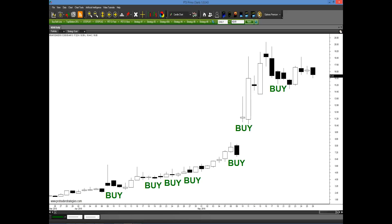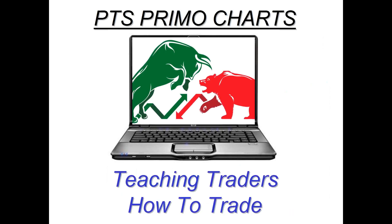I'm going to share with you this method. Another buy setup was generated just yesterday on yesterday's close, and I'm going to show you how simple it is to generate and identify these setups using our new educational platform — the PTS Primo Charts — which I designed with Pro Trader Strategies, designed specifically to teach traders how to trade, but most importantly, to make it extremely simple.